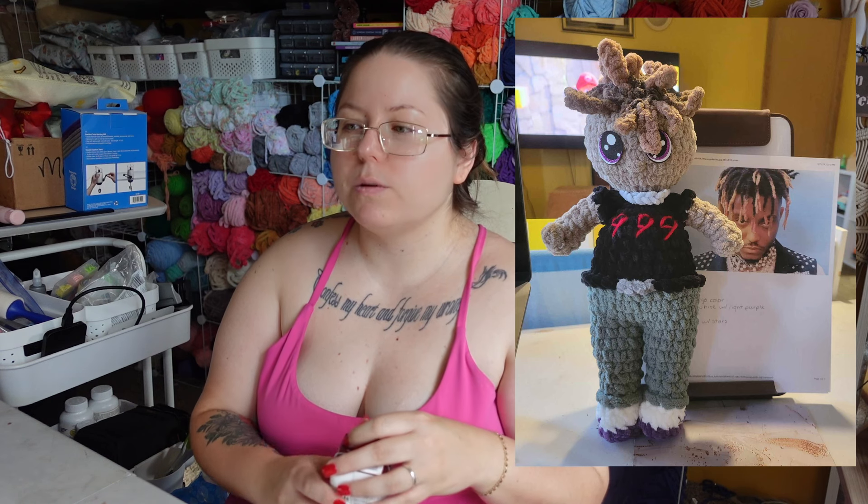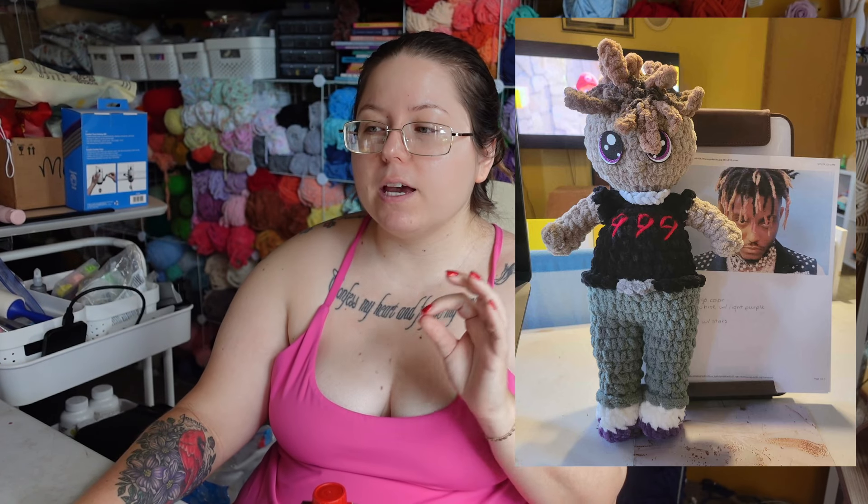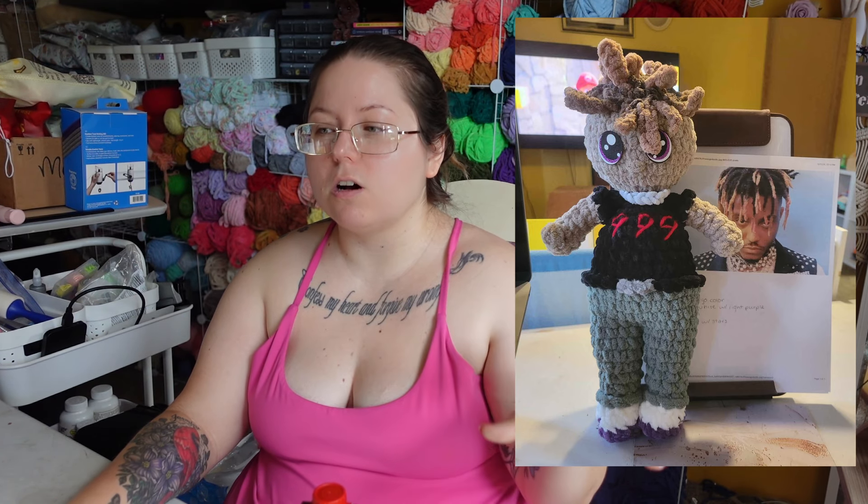I made this for an order. This is not Buzz Lightyear — it is Buzz Light Bear — so we're going spoof here. I genuinely don't know if this violates trademark. And here's my Juice World doll. I did this for an order. I'm not sure about the legality because it is his likeness, and I think if he were alive it would be a violation, but I don't know how that works when the person is deceased.